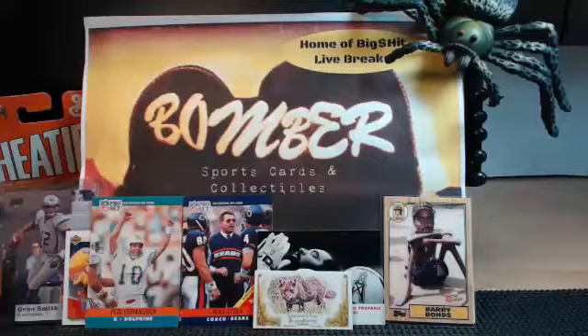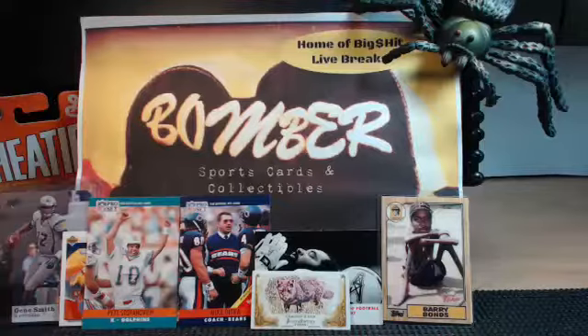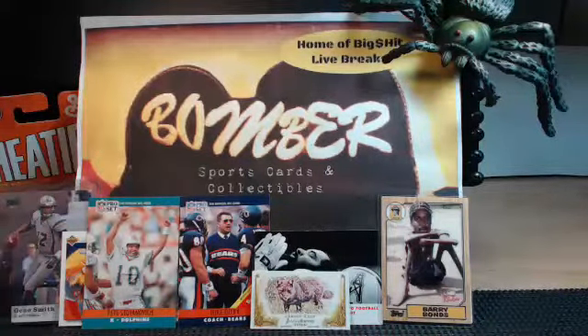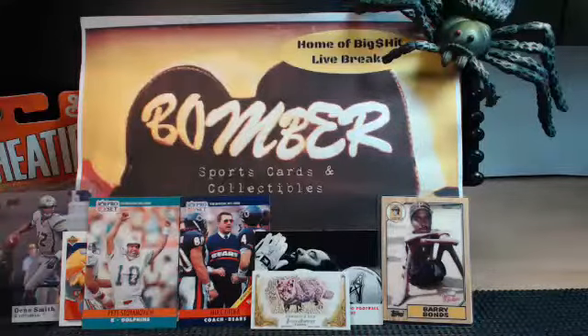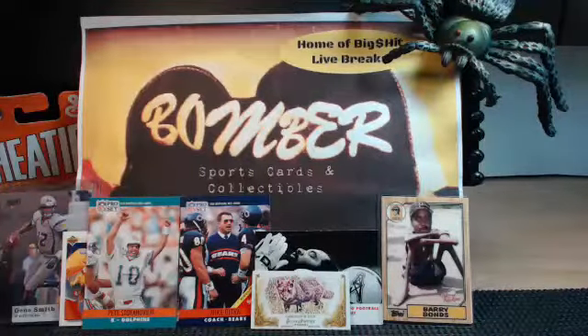Quick note on multi-team cards: if they show up, we go to the majority owner. If there's no majority owner, we'll go to the randomizer. Let me read off your names and the teams you have and we'll get to breaking this Limited case. We're at 9:38 PM on the East Coast. Let's have some cards launch from the break pad tonight!